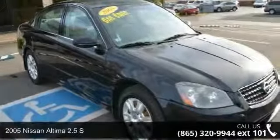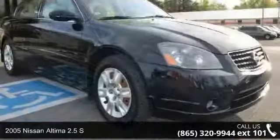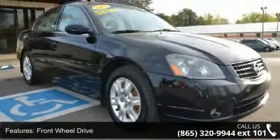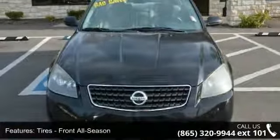Arrive in style with this 2005 Nissan Altima. If you are looking for a first-rate auto, this one could be yours today. This vehicle comes with a reliable four-cylinder engine, connected to a smooth shifting automatic transmission.